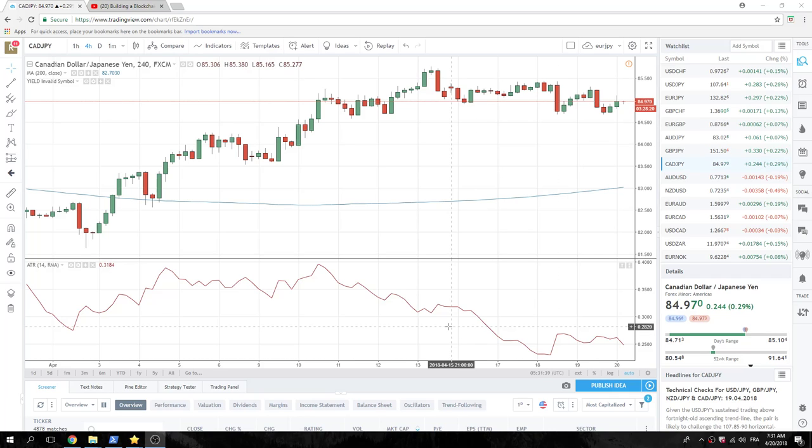Good morning fans of PrivateerFX. Coming at you at the European Open today. We got a little bit of vol there yesterday at the end of the day. Let's see what happened.